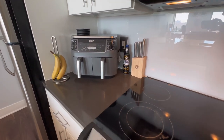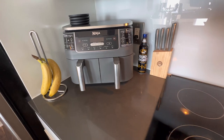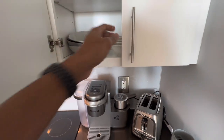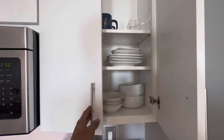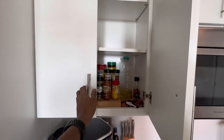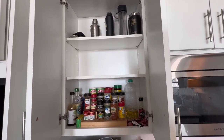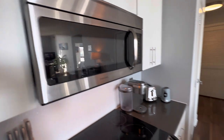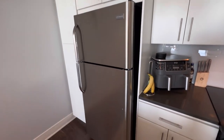Got the Ninja air fryer — it also roasts, reheats, dehydrates, bakes, and air broils, so it's something I lean on for quick meals throughout the week. Over here we have plates, bowls, glassware, a couple mugs. On this side we have spices and some travel containers — a mixer for drinks and cocktails, thermoses, that sort of thing. Stove, everything stainless steel, microwave, and we got the refrigerator here.